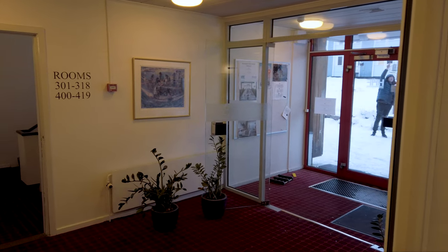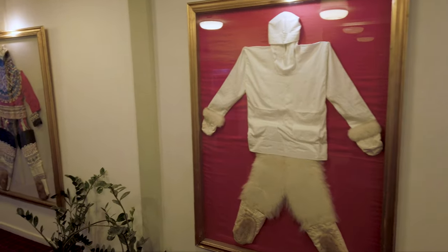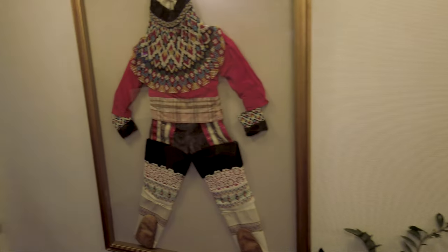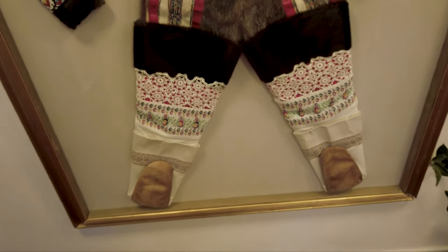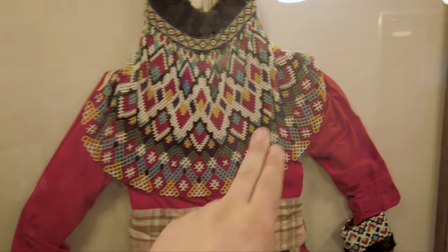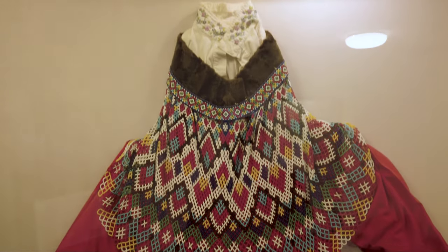I'm just waiting around here because check-in is not for two more hours. They do have some cool Greenlandic attire here — looks like traditional attire. This is a more female version, I think. Really intricate designs. This is very Greenlandic — these semi-circular patterns.